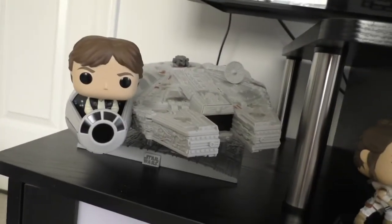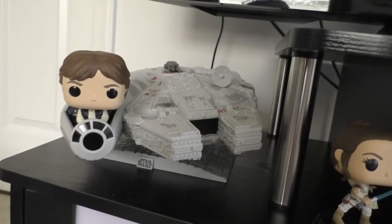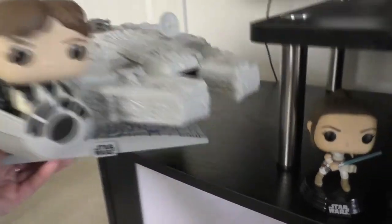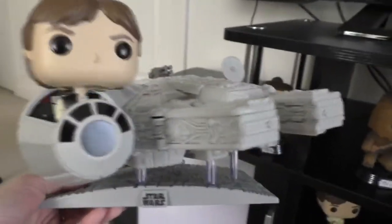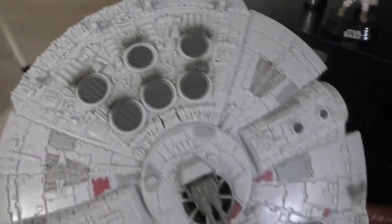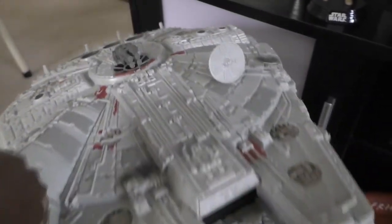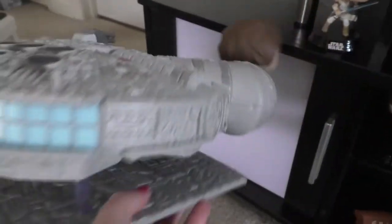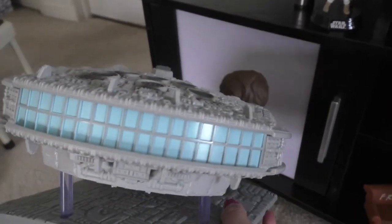Up until recently this was the largest Funko I have: Han Solo and the Millennium Falcon. It's on a beautiful stand — look at the details on the Falcon; it looks like it's been beat up a little bit with so many details. This was an Amazon exclusive, and you can see Han in the cockpit. It really makes me miss Galaxy's Edge.